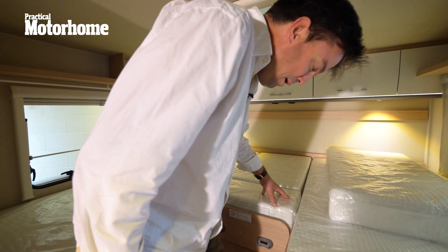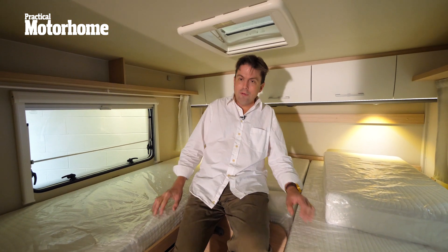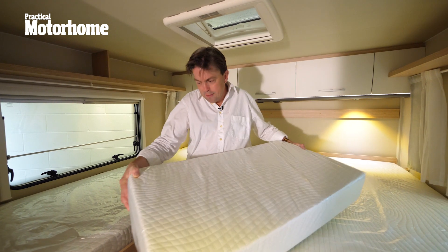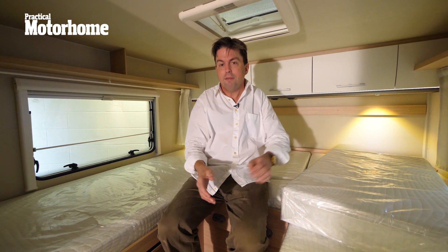At this end of the van, you have the bedding area with two fixed high single beds. I really love these beds because they're plenty big enough for me. And if you want to, you can use this pillow and the platform to make this into a really massive double. When you consider that the drop-down bed over the lounge is also over two metres long, this is really a van for tall people.